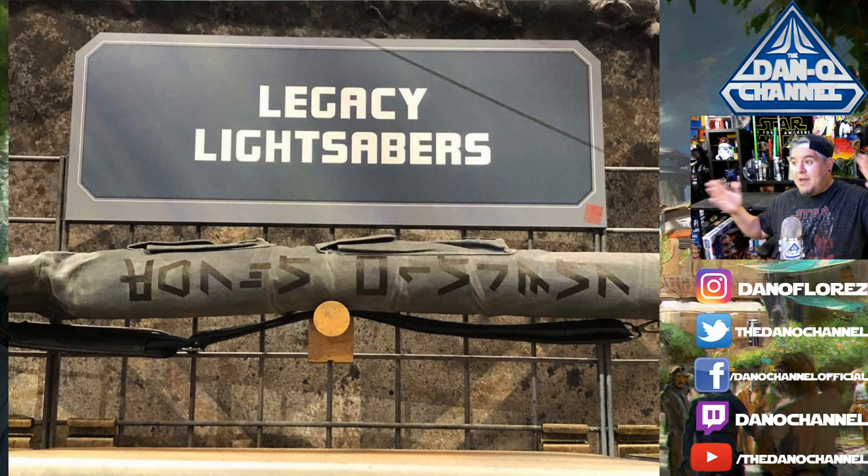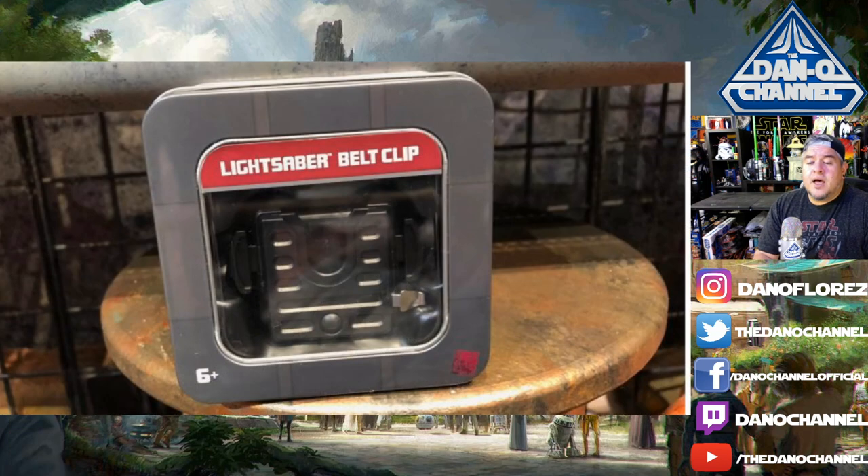There is a carrying case for the blade — if you buy the big plastic blade, you can get this carrying case. The Aurebesh on the side translates to 'Force Wielder,' which is kind of cool. Next up there is a lightsaber clip — I'm going to guess 15 to 20 bucks — and it will work with either the legacy lightsabers or the custom build-your-own from Savi's Workshop across the way.